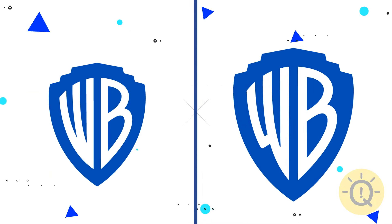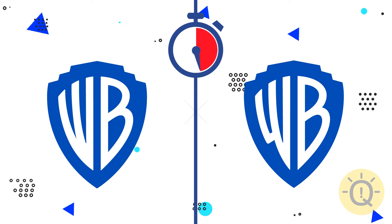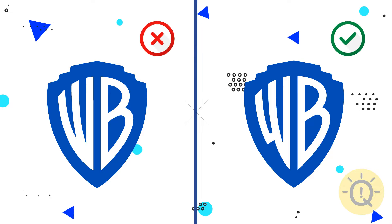Let's move on and study the Warner Bros. logo. What do you say? The original logo is on the right.